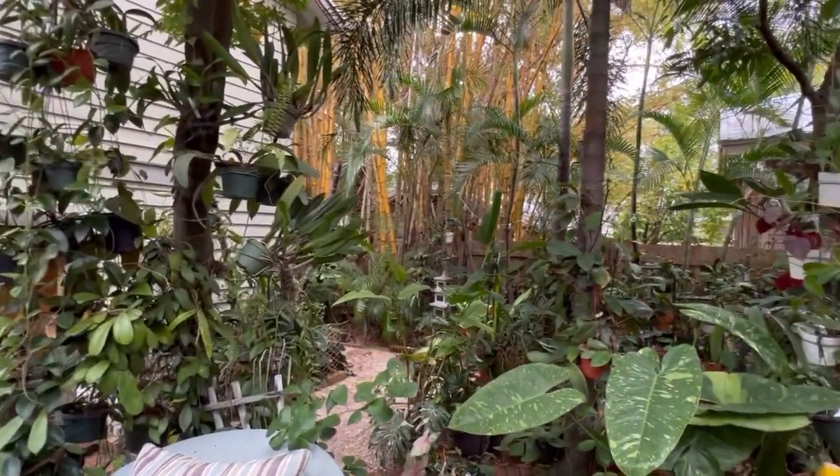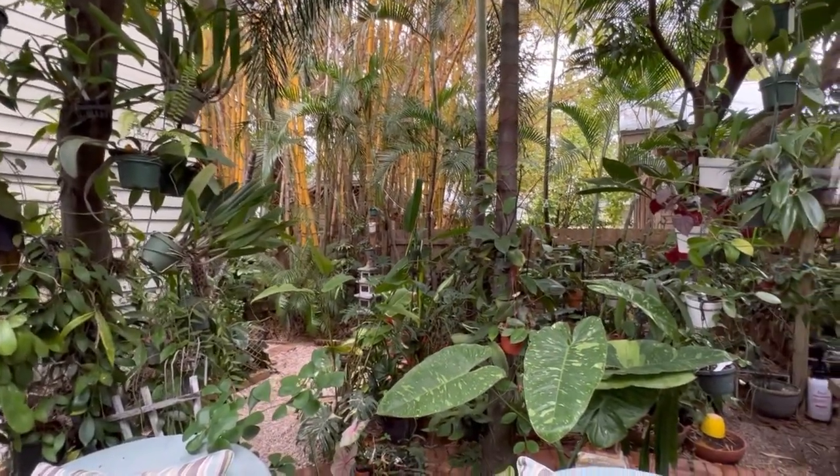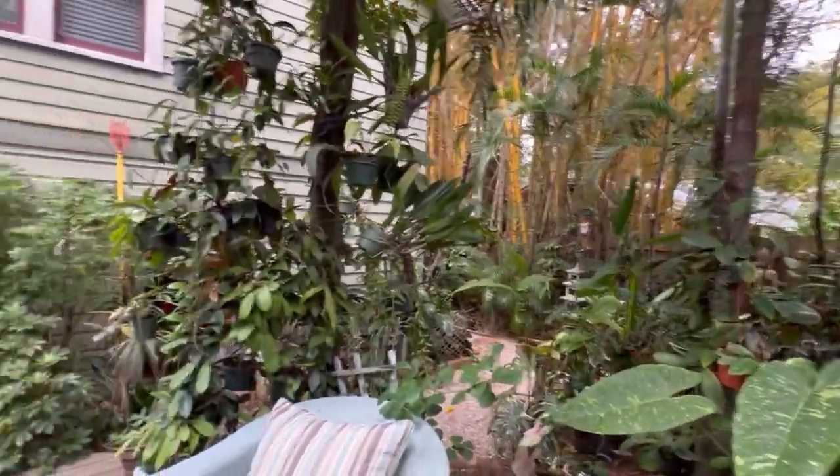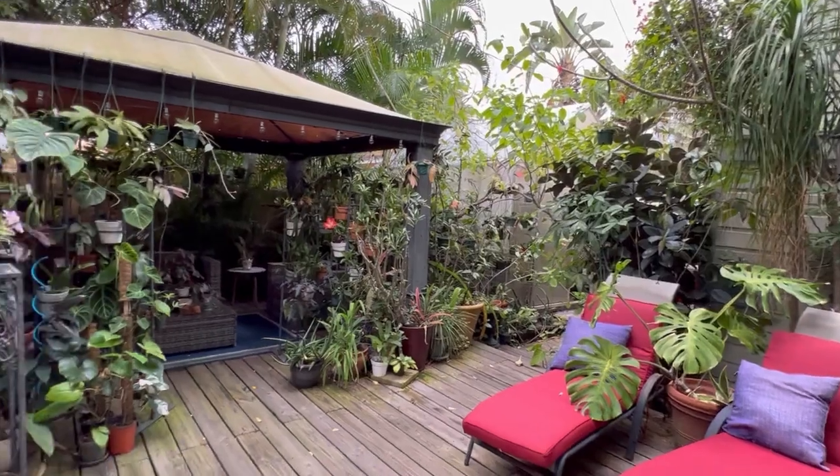It's nice to have, but you can only eat so many star fruits. I find myself giving them away — I put them in a bucket up front and people usually come by and get them.